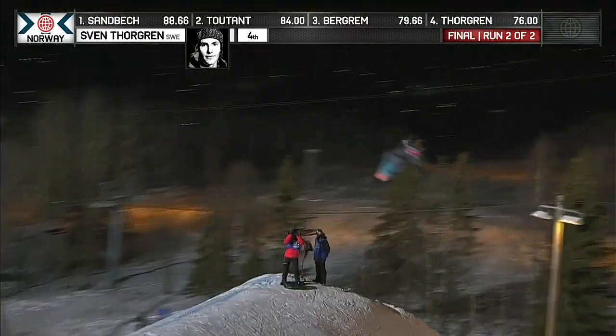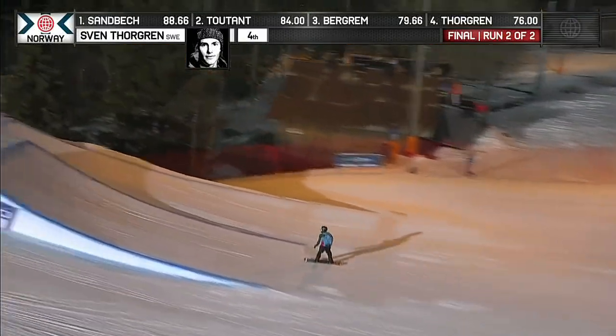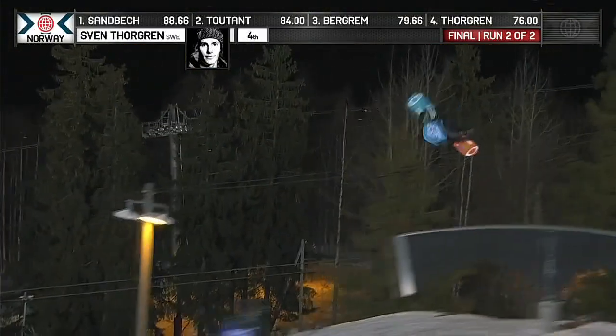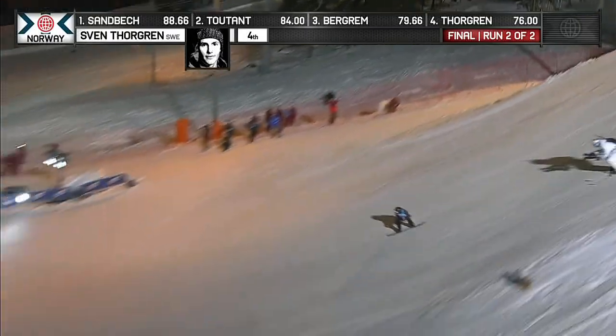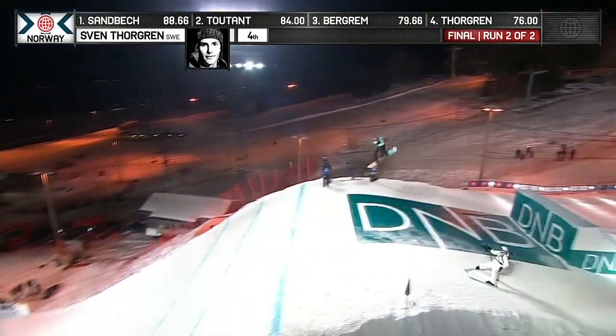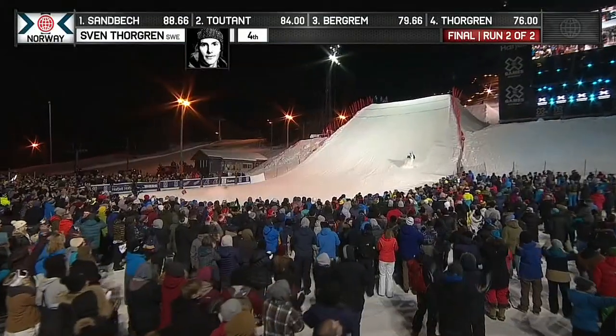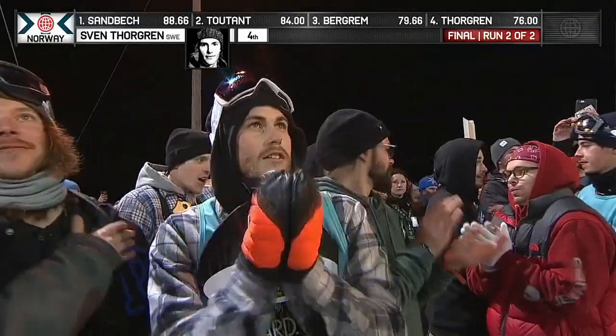Front 10 double, starts with the mute, switches to tail, opting for a backside 14.40 on that second of two jumps. There's that double backside rodeo, has one more. Cab 12.60 — does that do it, in my opinion?